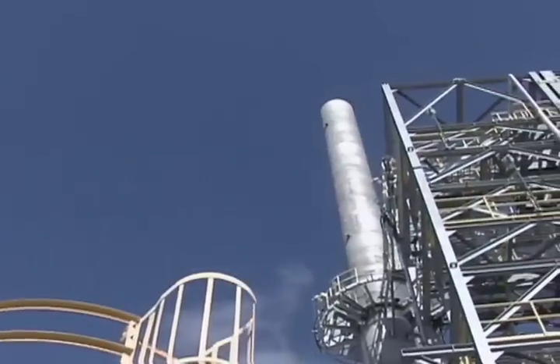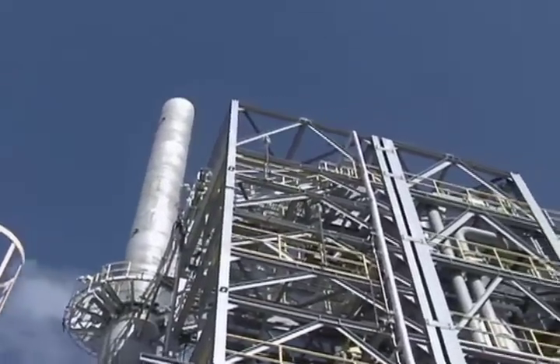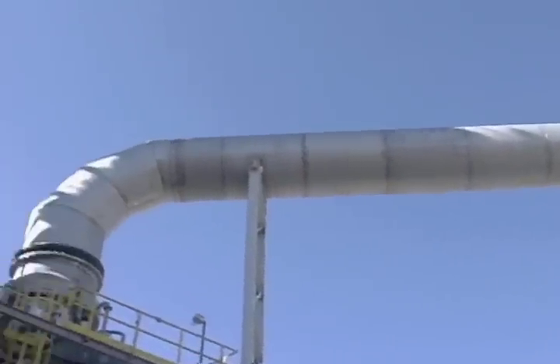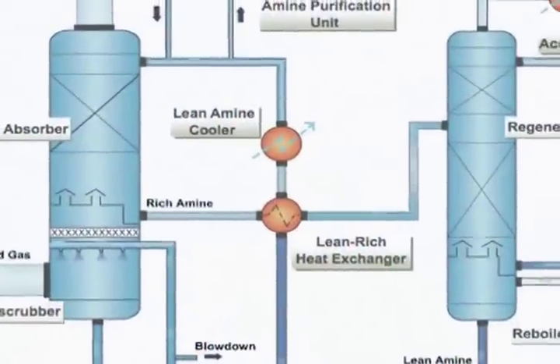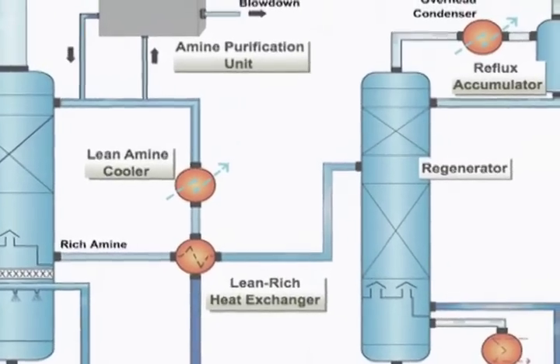Mosaic recycles recovered SO2 back to the front end of the process, thereby increasing their yield on the sulfur raw material. Recovered by steam stripping, CanSolve's technology enables the capability to convert the scrubbing byproduct — which is pure water saturated SO2 gas — to sulfuric acid or sulfur.